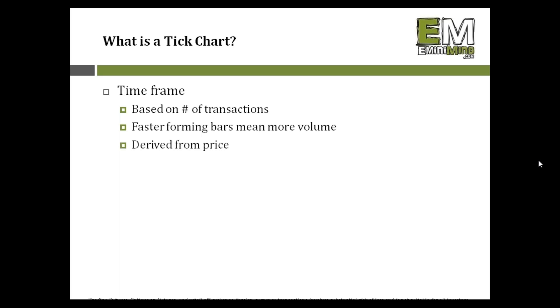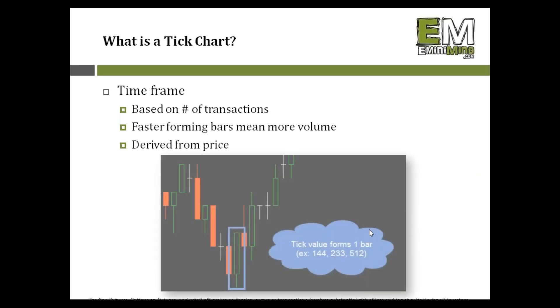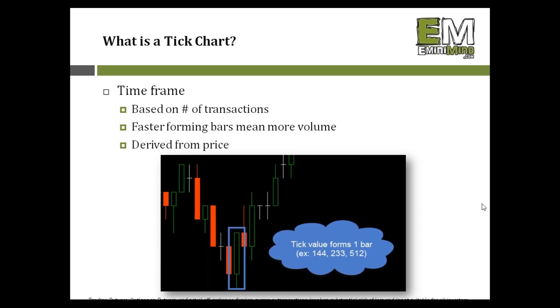It's directly derived from price, just a slightly different way to look at the market. Here's a tick chart — at first glance it looks just like a traditional candlestick chart. The difference is instead of each bar being five minutes or a daily open-to-close, I use 512 as the number of transactions needed to close a candle. So 512 transactions take place, the candle closes, and then the next candle forms once another 512 transactions occur.